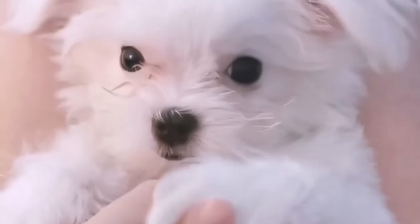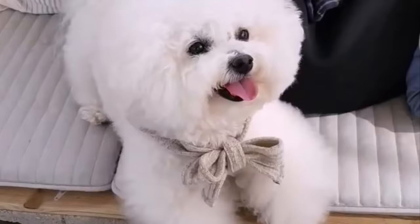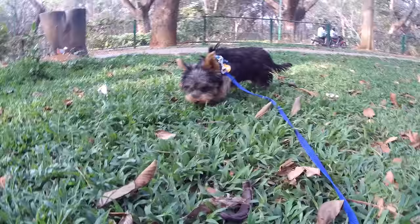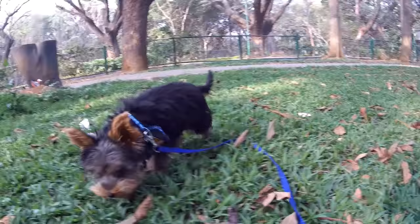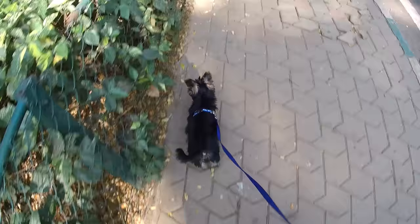Toy breeds are incredibly adorable, their expenses are often low and some toy breeds are pretty easy to take care of. Here are the top 10 toy breeds for first time owners. Before I get started, I would like to welcome you to my channel, Woof Gang, where we make amazing dog videos. So hit that subscribe button and let's get started.